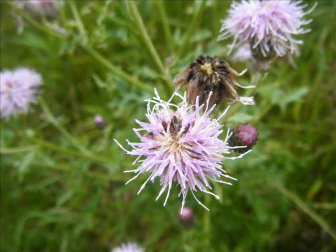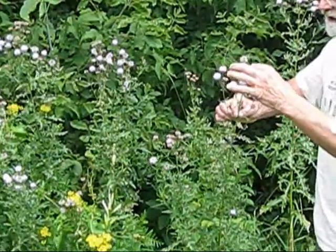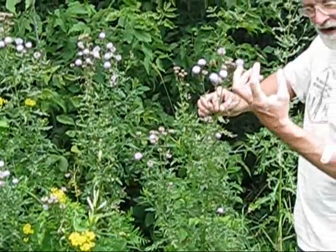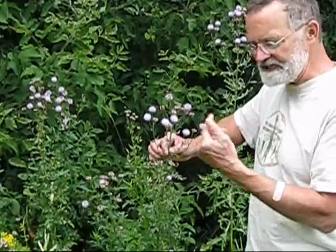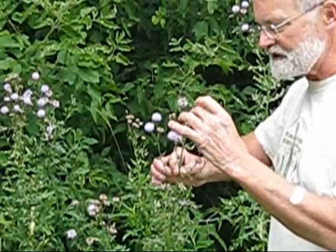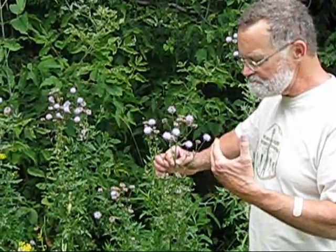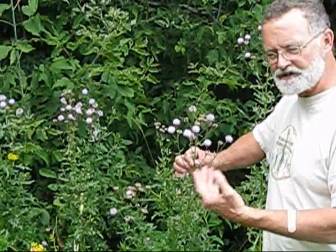Canada thistle is blooming right now — some of these have gone to seed already, and underneath these brown heads there'll be puffs of white. If you watch, you may see goldfinches coming and stealing that, because they actually use it to line their nests. There is some thought that goldfinches wait until the thistles actually begin to go